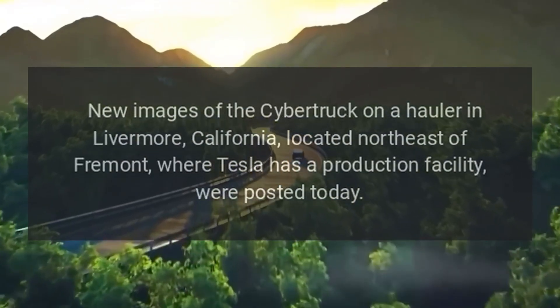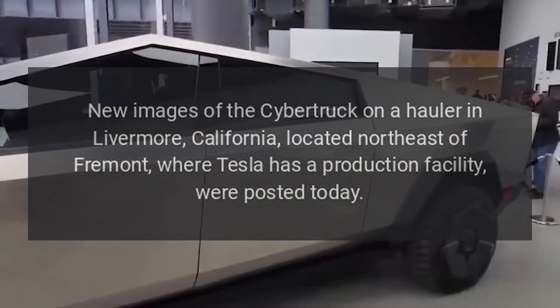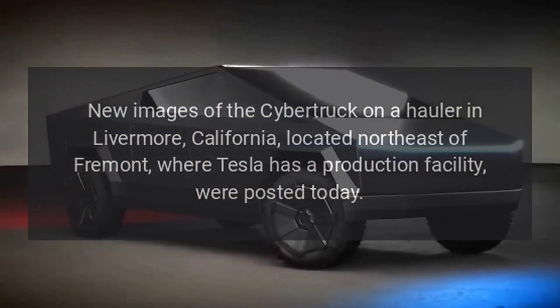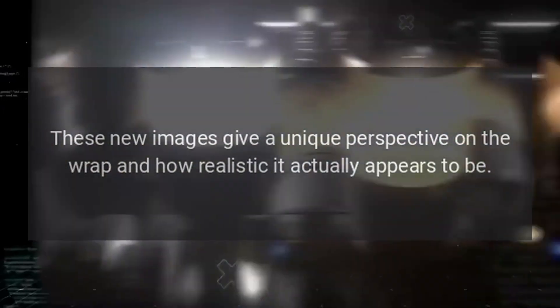New images of the Cybertruck on a hauler in Livermore, California, located northeast of Fremont where Tesla has a production facility, were posted today. These new images give a unique perspective on the wrap and how realistic it actually appears to be.